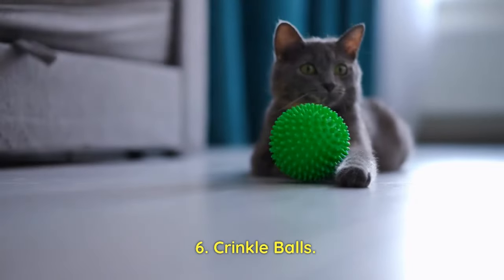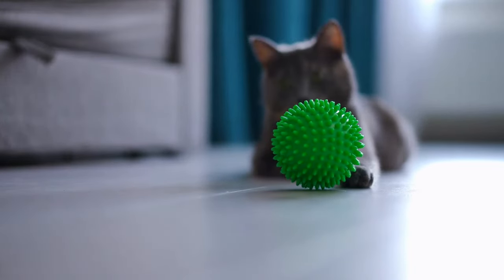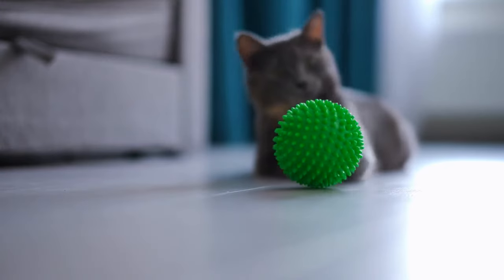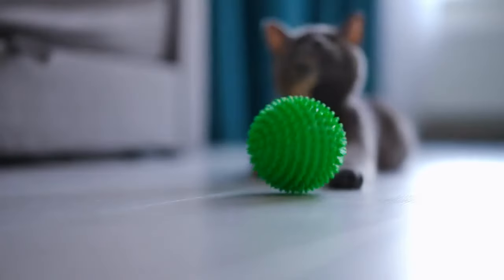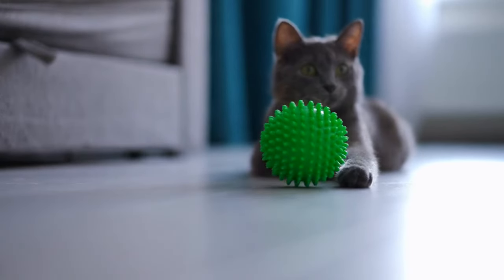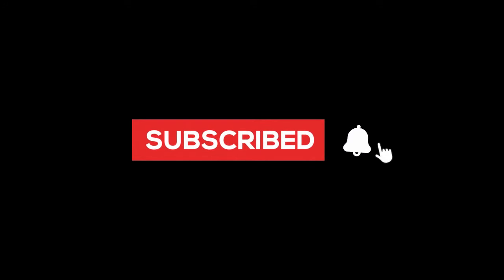Crinkle Balls: Crinkle Balls are small, lightweight toys with a crinkly material that makes noise when squeezed or rolled. Kittens are often fascinated by the sound and texture, and these toys can keep them entertained for hours. If you like our video, join us with a subscription.